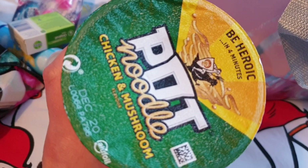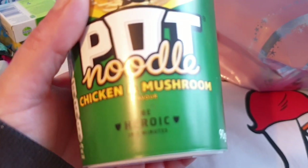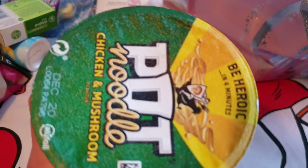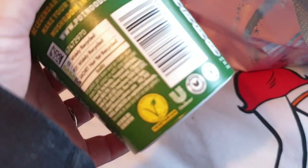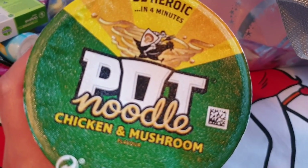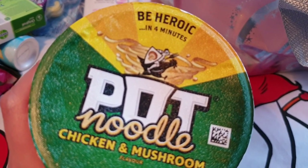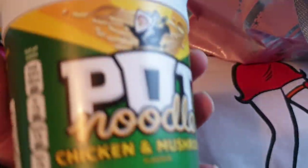I've got a pot noodle! This is from Poundland, 50p - absolute bargain. They're doing pot noodles for 50p from a big box and you can just choose your flavour. I chose chicken and mushroom. For anyone who comments that it's not vegetarian because it's chicken and mushroom - it IS vegetarian! It's not real chicken, it's just soya fake chicken and flavorings. So I can have it.